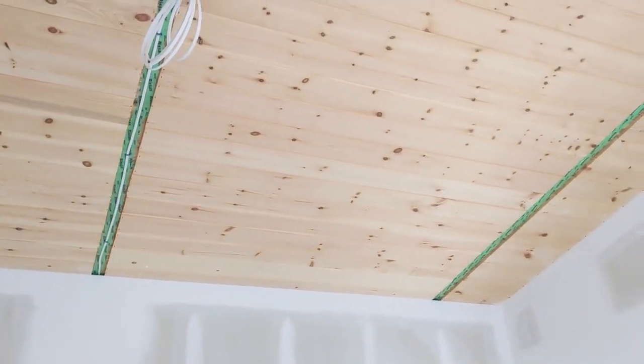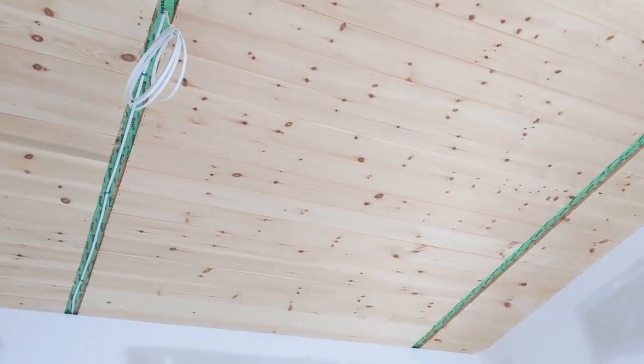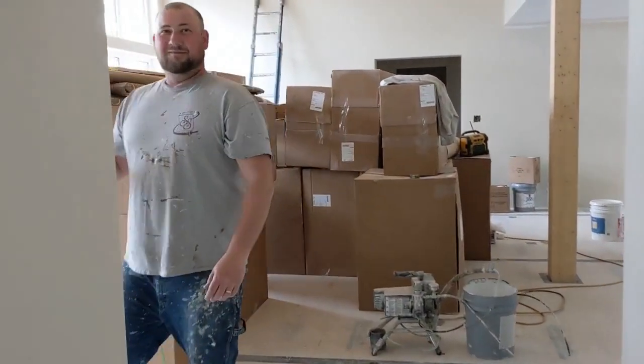Here you can see how the electricians have used that seam between the roof panels for a wiring chase. Those channels will get covered with wooden trim battens.